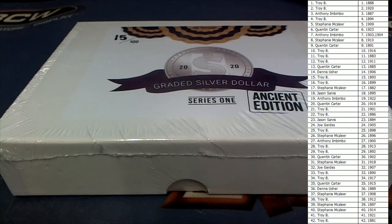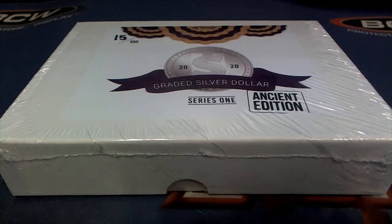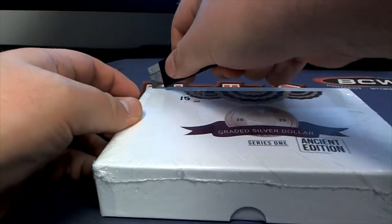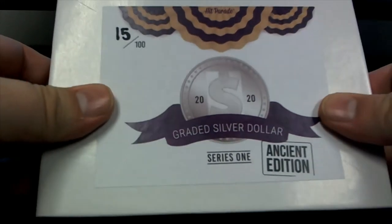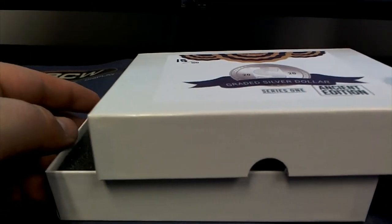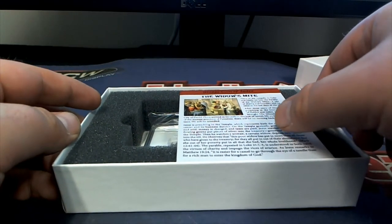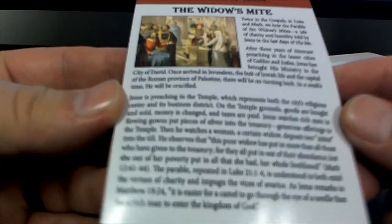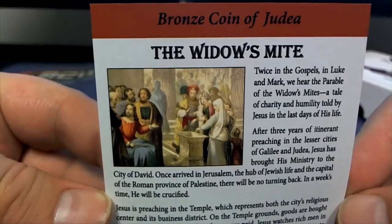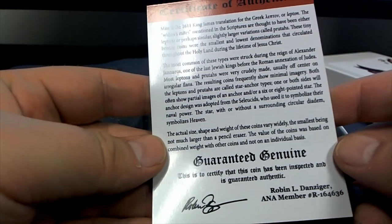Good luck everybody, here we go! Let's see a big time hit — one of these Roman coins or something like that. Andrew R and the boys. Brad G — oh man, we might have something good here. It actually has a card. Bronze coin of Judah — I'm assuming it's pronounced Judah, or Judaea maybe, either way.